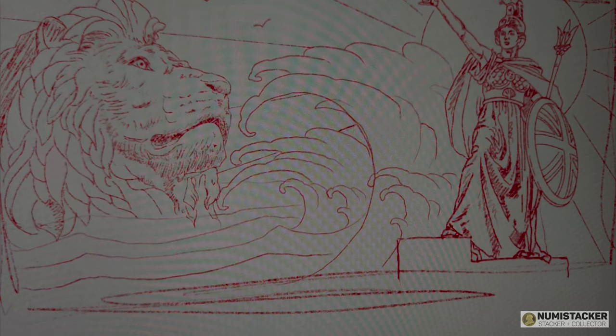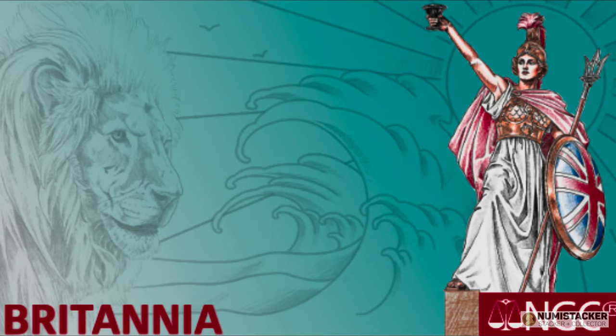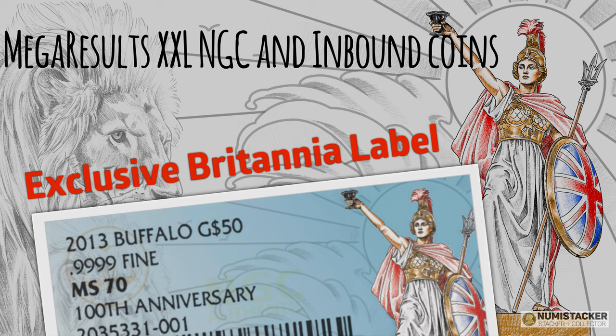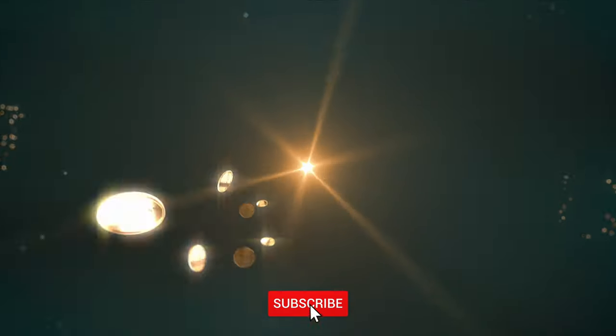I also wanted to show you the brand new exclusive label for Britannias — the design has been worked on really hard to come up with this great design. It's called Britannia Inc and it's something you can actually order now if you're grading any Britannias. It's exclusive to Numistaka, so if you're already a member of NGC and want to use this label, drop me a line and send your Britannias to NGC via Numistaka. Here's another special label — the Modern Sovereign, also an exclusive label through Numistaka. Hope you like this presentation of the two ounce Britannia, and look forward to seeing you online pretty soon.